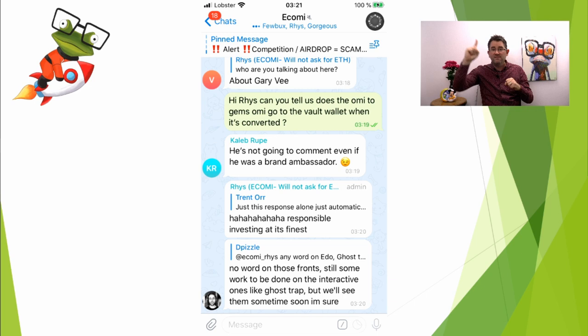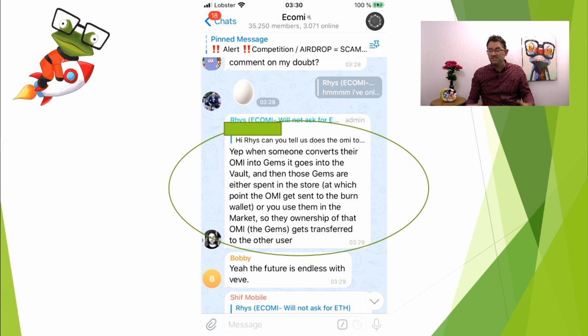I asked Rhys: does the OMI-to-Gems OMI go to the vault wallet when it's converted? The answer was yes — when someone converts their OMI into Gems, it goes into the vault. That means it doesn't go to the reserve supply, which is absolutely awesome. Those Gems are either spent in the store, at which point the OMI gets sent to the burn wallet, so you buy your NFT and they get burned completely. Or you use them on the market, in which case the ownership of that OMI transfers.